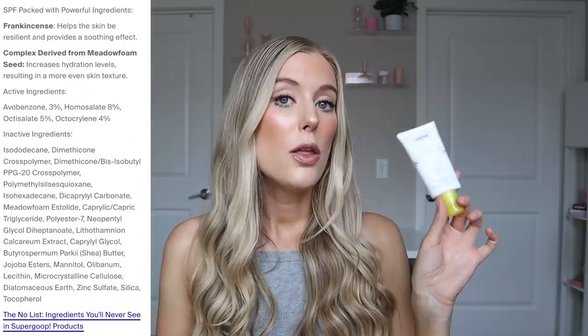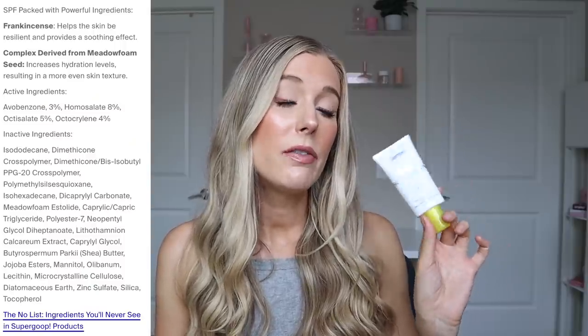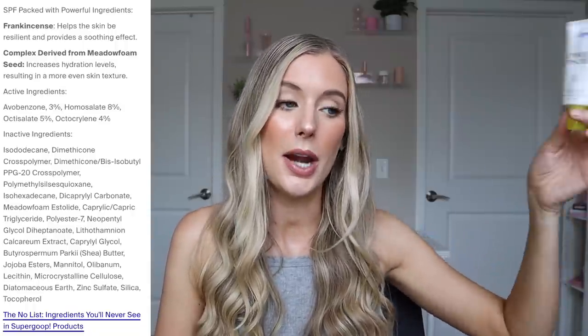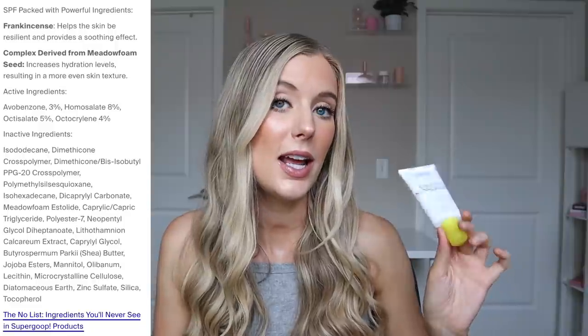So some really nice moisturizing, conditioning, softening, and hydrating ingredients thrown in this, which I love to see. The one thing about this to also be mindful of if you have sensitive skin is that while it is fragrance-free and essential oil-free, it's not essential oil extract-free. It actually does have frankincense in it.